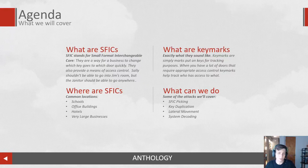First and foremost, what is an SFIC? SFIC stands for Small Format Interchangeable Core. They're a way for businesses to change which key goes to which door quickly. They can also provide a means of access control — so Sally shouldn't be able to go into Jim's room, but the janitor should probably be able to go everywhere. So that janitor needs to be able to access both rooms, meaning you have a master key that will open both doors. These pins inside the locks are considered master keyed, with a number of different segments.